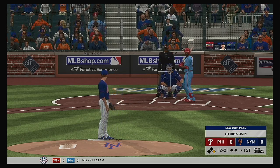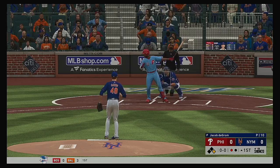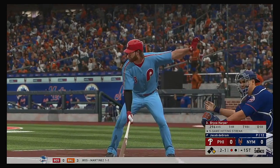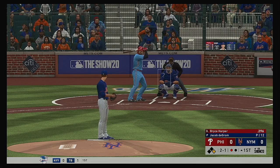Looked like the fastball got away from him there. It's ball two. And he wasn't going to hit that one with an oar. The strikeout and there's one gone. Here's Bryce Harper now.